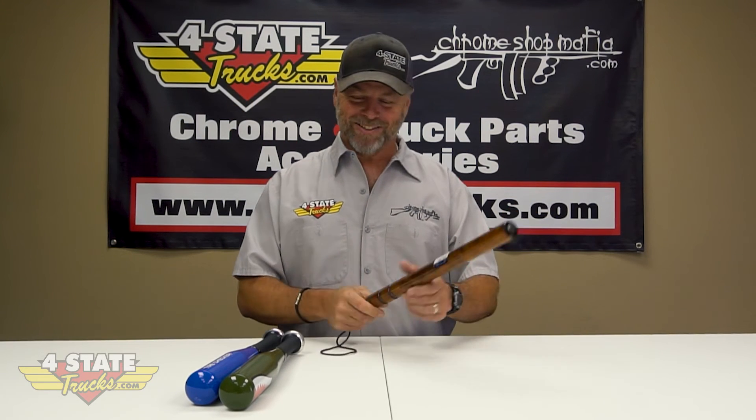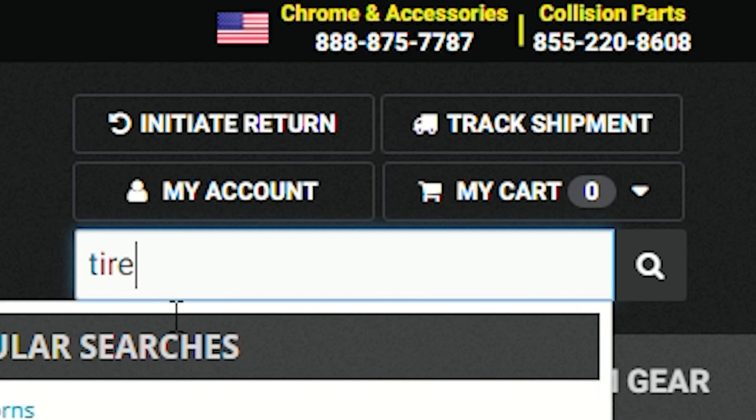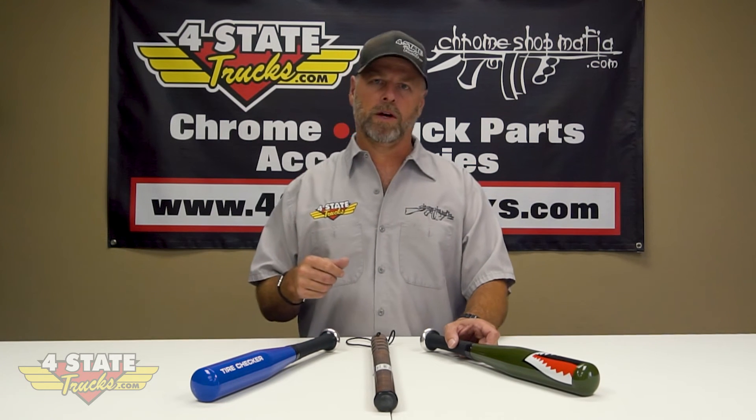All kidding aside, fun product video today! When it comes to tire checkers, go to fourstate trucks.com — right there on the home page, type 'tire bat' in the search bar and it'll bring up everything we offer. Or of course, we always love to see you here at the store in Joplin, Missouri, exit number four off Interstate 44, right up the road from the Rapid Roberts and the Subway. Drop in and see us anytime — thanks for playing along, we'll see you next time.